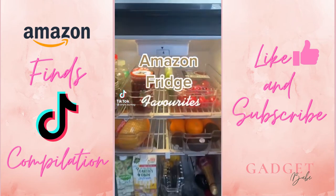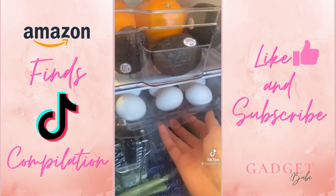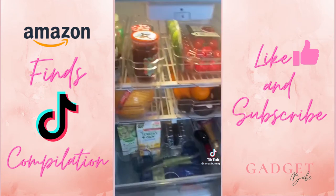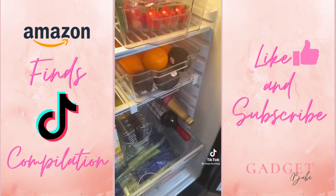Items that help keep my small fridge organized. First up is this hidden egg dispenser — it doesn't take up much space and it always pushes the next egg forward. These bins come in a pack of eight and make everything very neat and well visible. Lastly, I love this stackable wine rack.